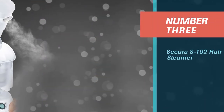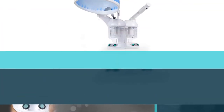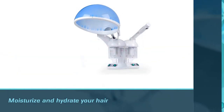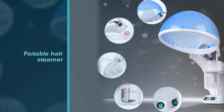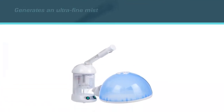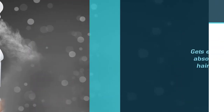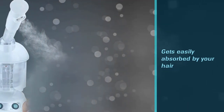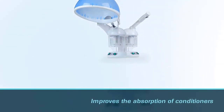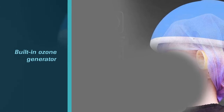Number three: Secura S192 Hair Steamer. Moisturize and hydrate your hair with the Secura S192 Hair Steamer. This portable hair steamer generates an ultra-fine mist that gets easily absorbed by your hair. It improves the absorption of conditioners and other hair care treatments. The built-in ozone generator removes negatively charged oxygen that helps to reduce dandruff. With just 10–15 minutes of steaming with this device, your hair feels softer and silkier. An added advantage of this product is that you can convert it into a tabletop facial steamer instantly.